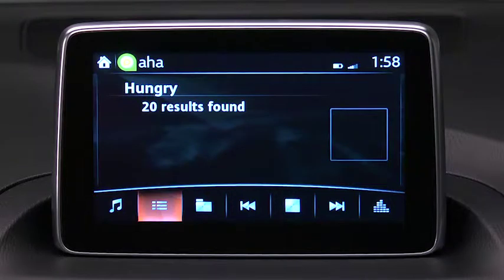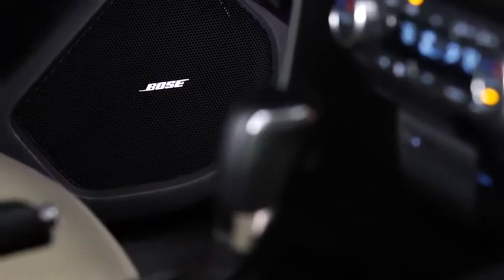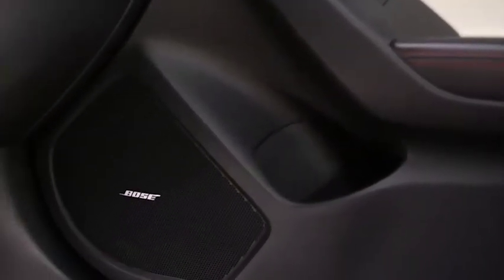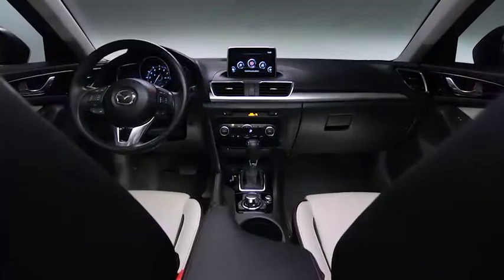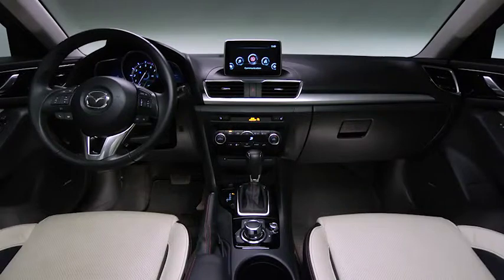So you're always connected, but never distracted. And because no great drive would be complete without a little music, we settled for nothing less than the best — the latest generation Bose CenterPoint II surround sound system. Sporting nine speakers, you'll be blown away by the lifelike surround sound experience, whether you're playing CDs, MP3s, or satellite radio. With technology this advanced, the ways to enjoy it are practically endless.